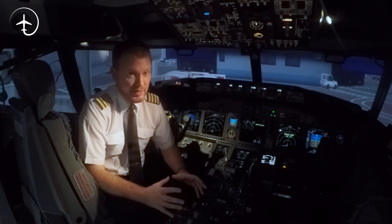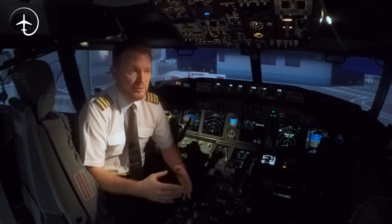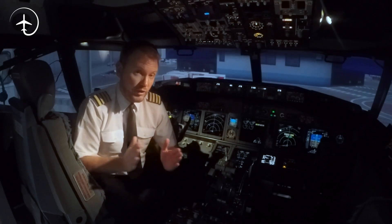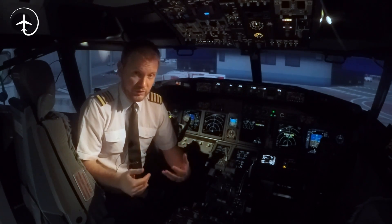Modern aircraft have over a thousand different parameters, and those are recorded continuously for 25 hours, then overwritten. So the last 25 hours of an aircraft's existence is always recorded.